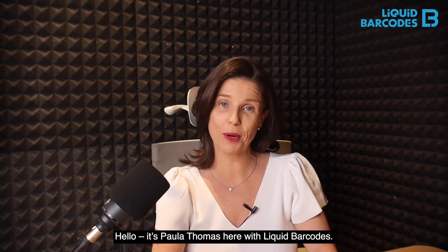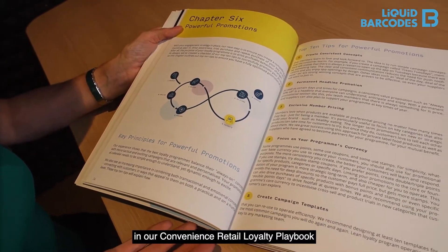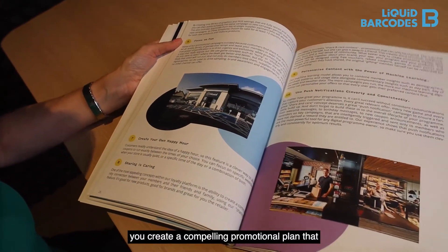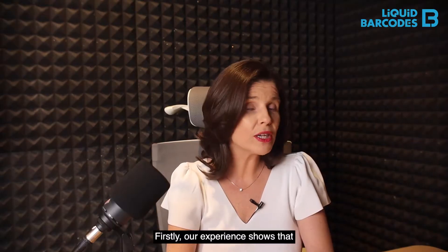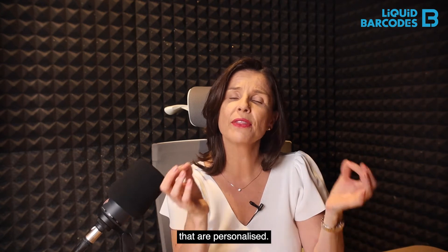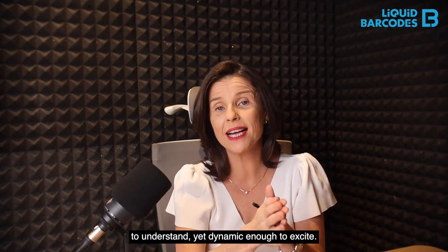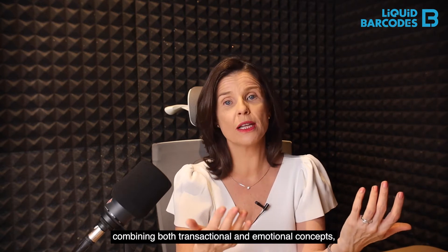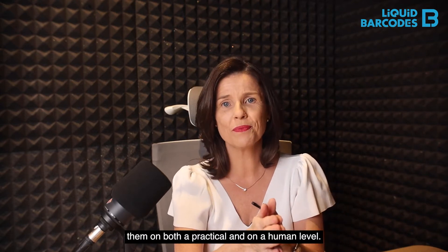Hello, it's Paula Thomas here with Liquid Barcodes. In this video I want to share with you what's inside the chapter on powerful promotions in our Convenience Retail Loyalty Playbook, and explain the checklist of our top 10 tips to ensure you create a compelling promotional plan that can drive profitable behavior changes. Our experience shows that the best loyalty programs balance their always-on concepts with tactical campaigns that are personalized, combining both transactional and emotional concepts, connecting with customers on both a practical and a human level.